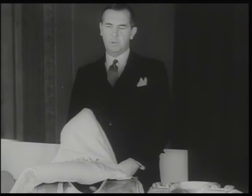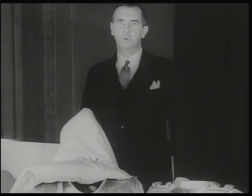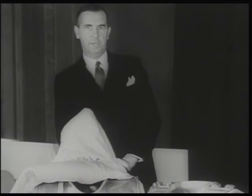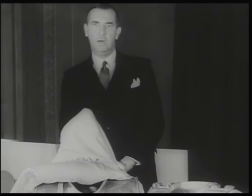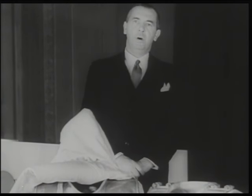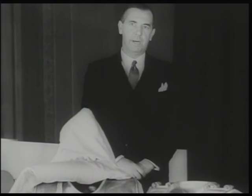Infantile paralysis is caused by a very tiny germ which affects parts of the spinal cord. According to the part affected, different muscles are thrown out of action. Usually it is the arm or the leg, and that is bad enough.